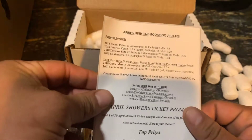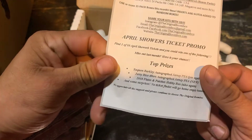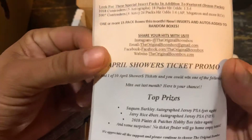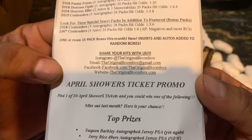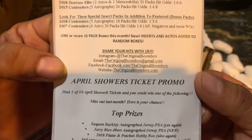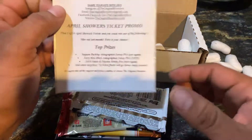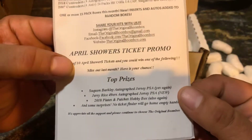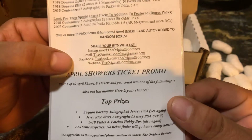All right, sorry guys. Anyway, you guys can check them out. You guys can see their Instagram — the Original Boom Box. Email the Original Boom Box at Gmail. Facebook, the Original Boom Box website, where you guys can get these boxes. They also have basketball and stuff like that. The website is theoriginalboombox.com.